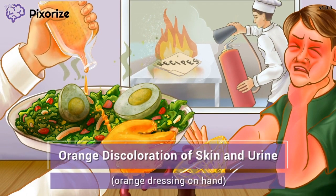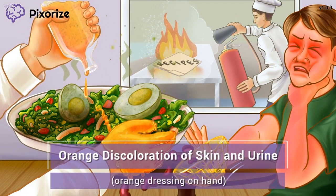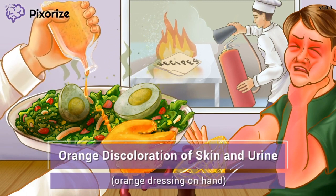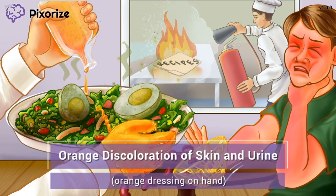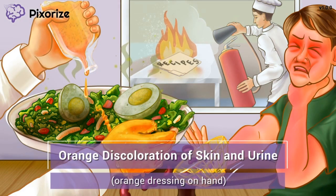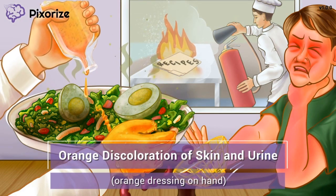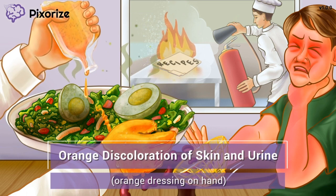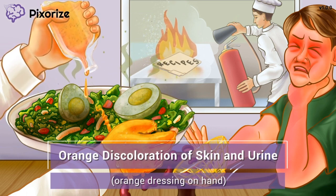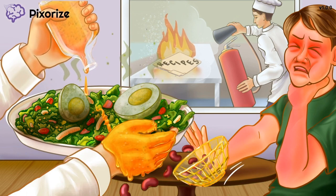The waiter is trying to make the rotten egg salad look more appetizing by dousing it in an orange-colored dressing, but he's getting most of the dressing on his hand anyway. The way the dressing is turning his hand orange is a reminder that sulfasalazine can cause orange discoloration of the skin as well as the urine. This side effect is benign and normal — it is an expected side effect of the drug and is not a reason to stop taking the medication.